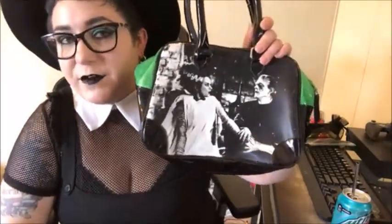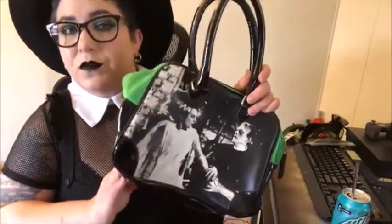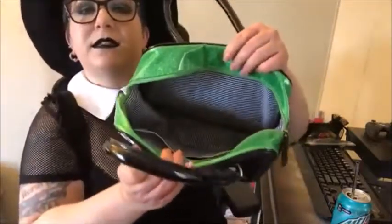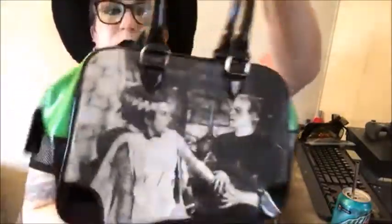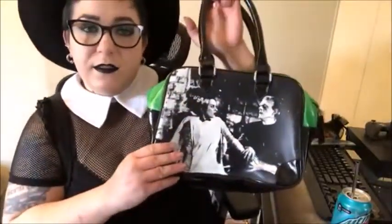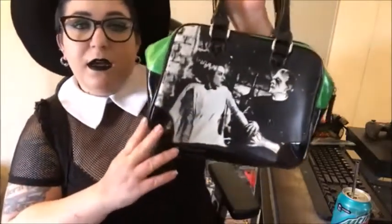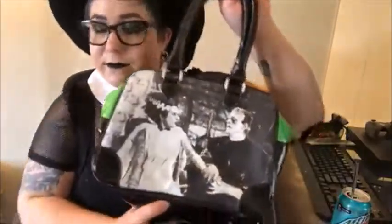This is a Rock Rebel bag featuring Frankenstein's monster and the Bride of Frankenstein. I scored it on Poshmark several months ago. I haven't used it yet, but I love that the green part is sparkly and shiny. It's a decent-sized bowler bag — the inside has black and white stripes, no zipper pocket, but a velcro pocket compartment. The design is on both sides. There is wear and tear around the handles and some scratches in the print that weren't visible in the photos, so I feel I overpaid a little, but these are hard to come by.